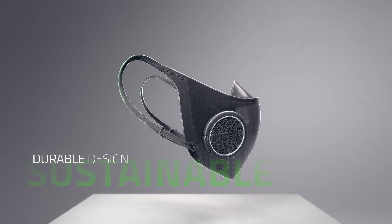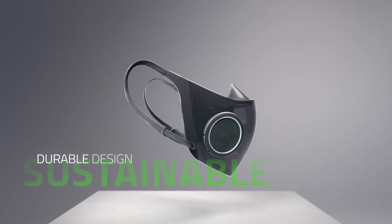The mask is waterproof and scratch-resistant, making it ideal for frequent use. And because it's made of recyclable plastic, this sustainable design greatly minimizes wastage as compared to disposable masks.